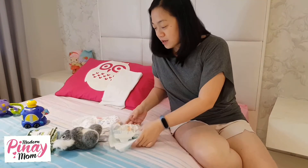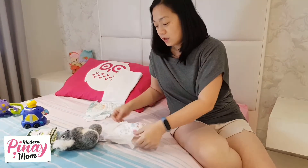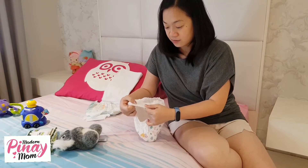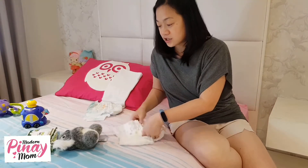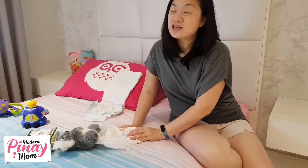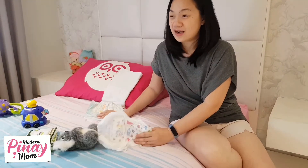When baby is bigger, I shift to pull-ups — kasi parang panty or brief lang ito, shoot na. And because gartered siya, less chance yung naiipit yung singit. For leakage, ginaganyan ko lang right after, shoot na agad. It's actually more expensive than the tape — yun lang yung problem.